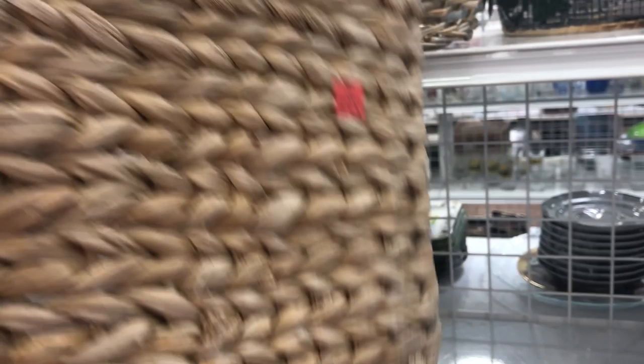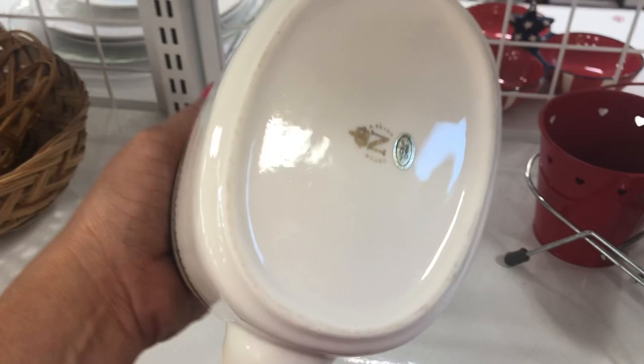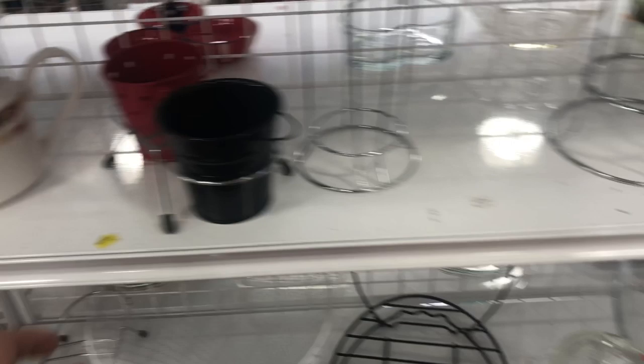Getting started — this basket. Do I need another basket? Well, this is actually cool if you're missing some drawers; it's the perfect size to slip in there. This little teapot — I feel like it should be something, but I looked up the mark and decided it's a little too modern, even though it is stamped a bit vintage. They want six dollars for it, so I'm going to leave that.